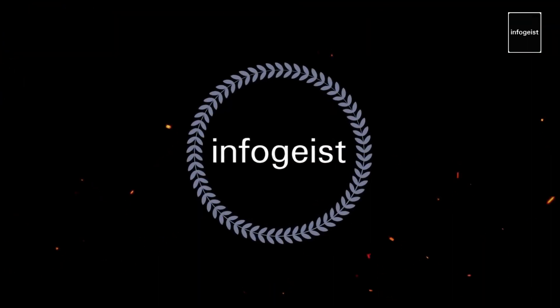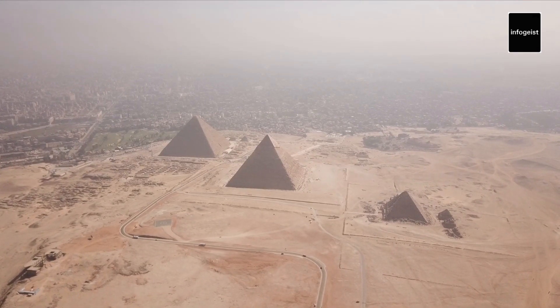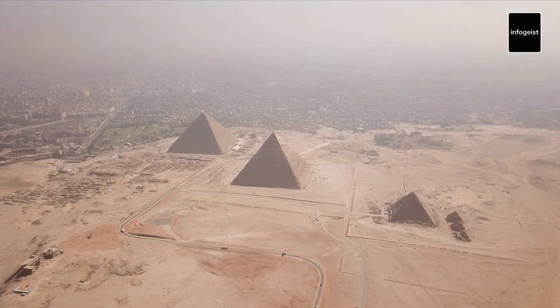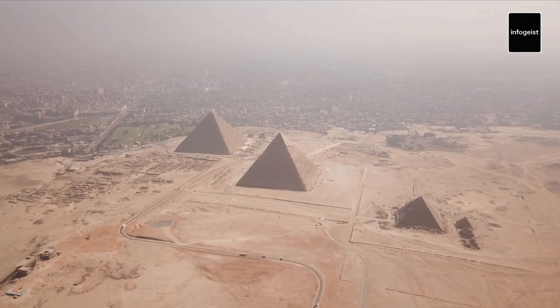Welcome to another exciting InfoGeist video. Welcome to a fascinating exploration of one of the world's most iconic ancient wonders, the Pyramids of Giza. Join us as we journey back in time to discover the secrets and marvels of these magnificent structures.